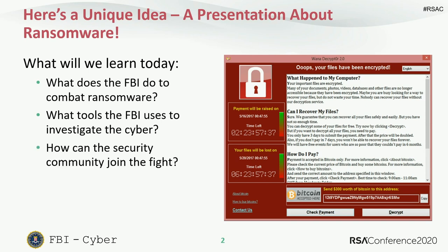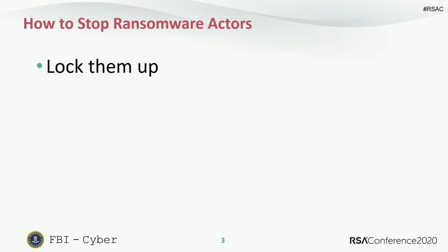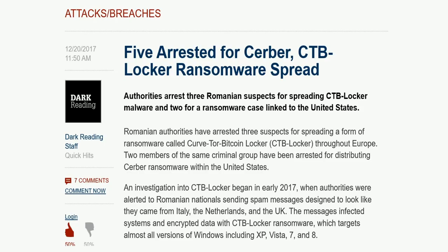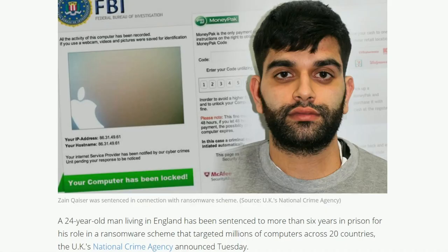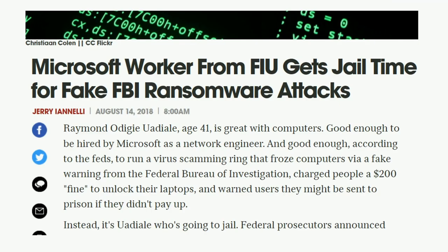What does an FBI win look like? Well, lock them up. Here's an example of Cerber ransomware and CTB Locker — we were able to get the Romanians to arrest some of the affiliates. Here's an example of a ransomware called Reveton, which was a pre-cryptocurrency ransomware where we successfully identified the perpetrator and had the NCA arrest him. Here are the money launderers behind Reveton also being held accountable.